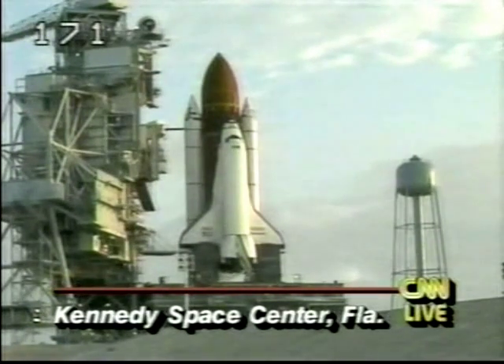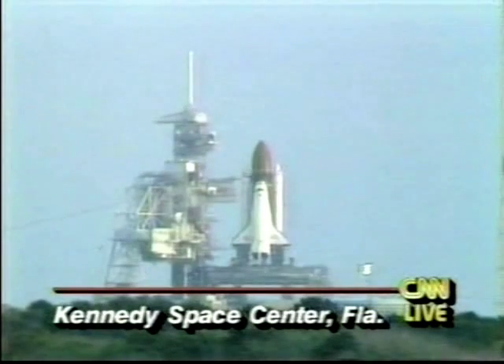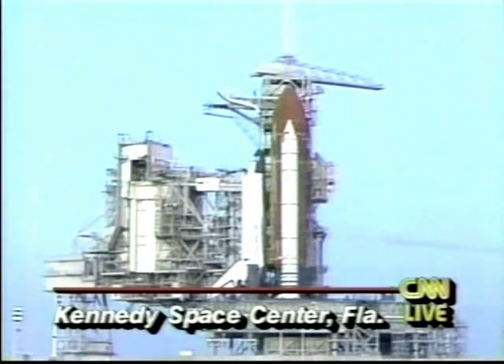Launch director: 31 seconds from now, we will have a zero purge. GLS, you go ahead with your software configuration and let us know. That is complete — we're standing by. PVD, are you go to proceed? PVD, launch director — can you go to proceed? Yes, I recommend go. Copy, MTD, you have a go to proceed. GLS, pick up the calendar — mark. T-minus 31 seconds. We have a go for auto sequence start.